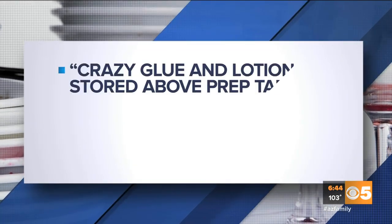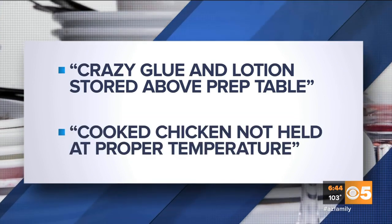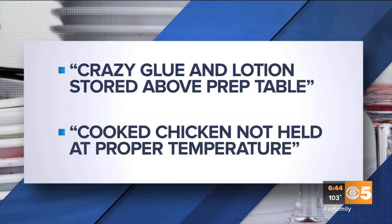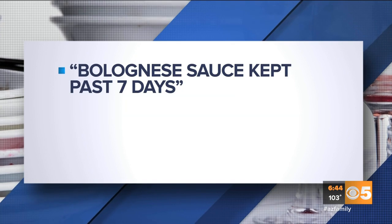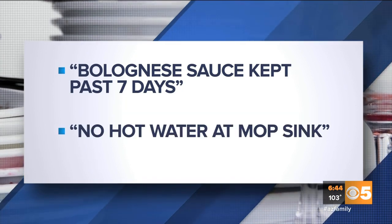Mokey's Hawaiian Grill had crazy glue and lotion stored above a prep table, and cooked chicken not held to the proper temperature. The Strand had bolognese sauce kept past seven days and no hot water in a mop sink.